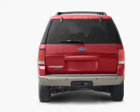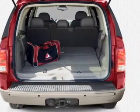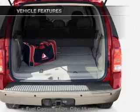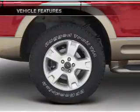Premium wheels lend a distinctive appearance. Brake safely with the anti-lock braking system, let the outside in with a power sunroof, and with these notable features, you won't want to miss out on the opportunity to own this amazing ride.